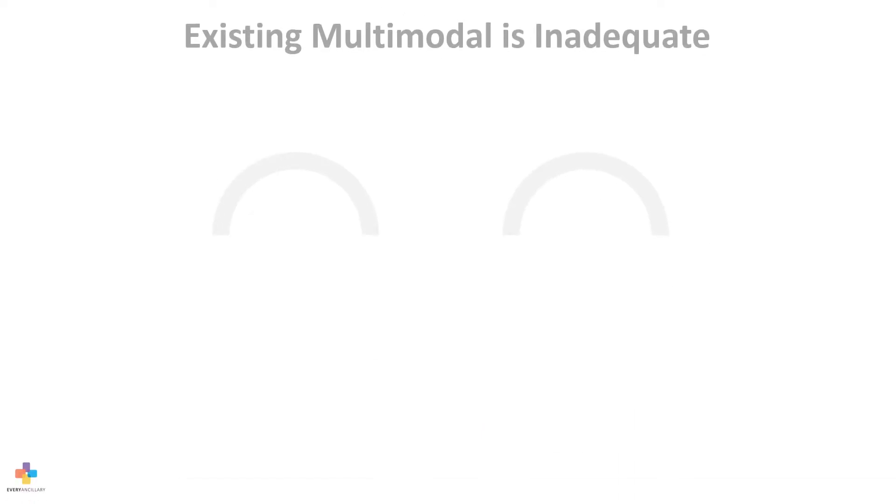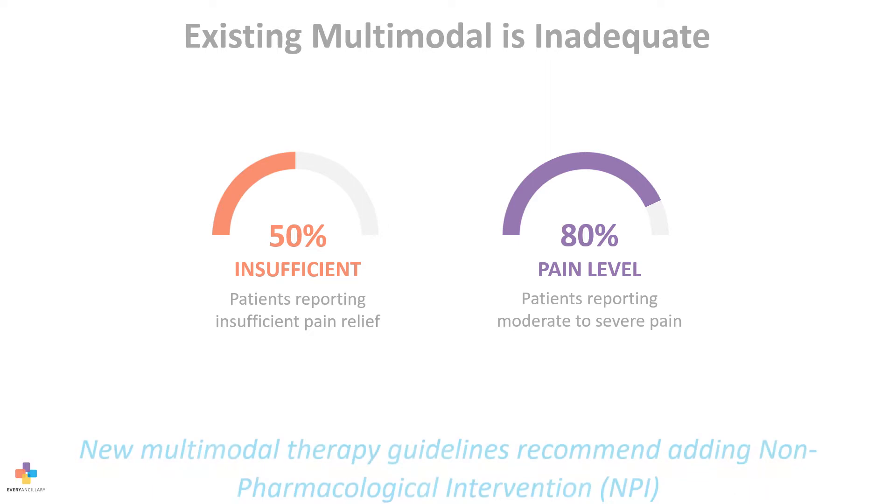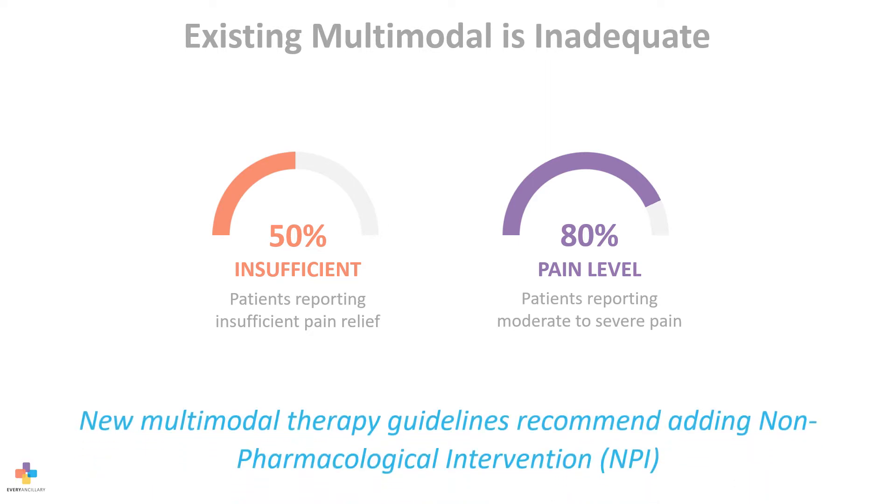Existing multimodal therapy is inadequate, with 50% of patients reporting insufficient relief and 80% reporting moderate to severe pain. New multimodal therapy guidelines recommend adding non-pharmacological intervention.